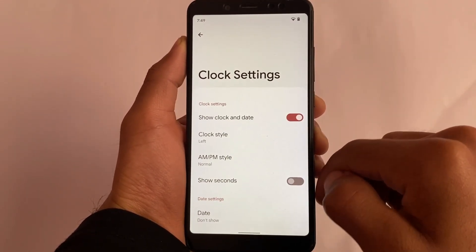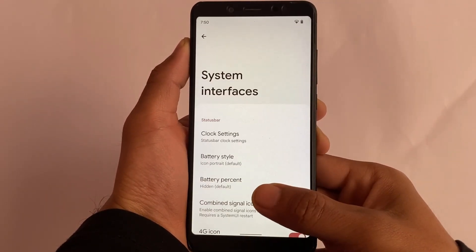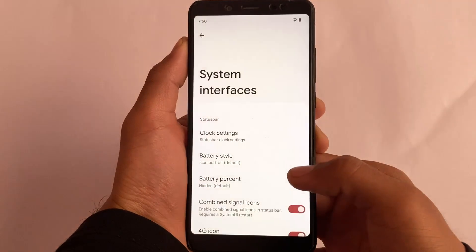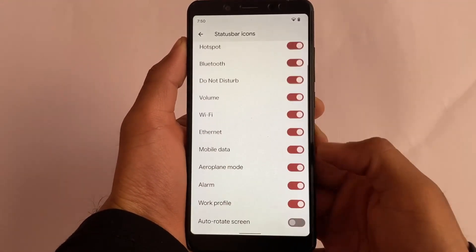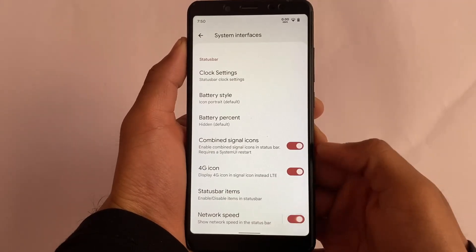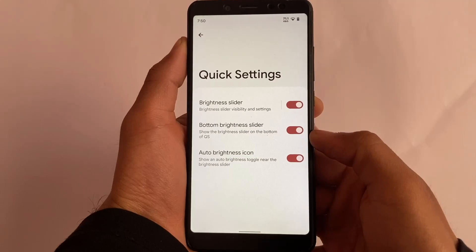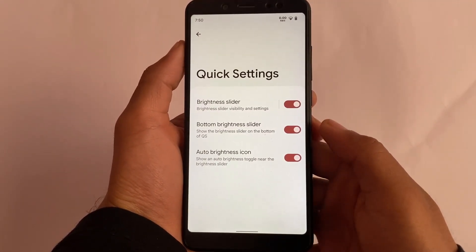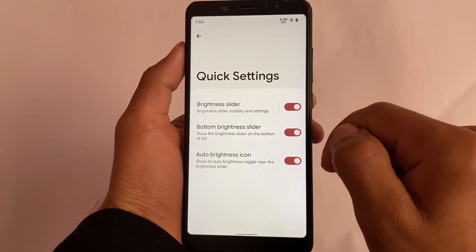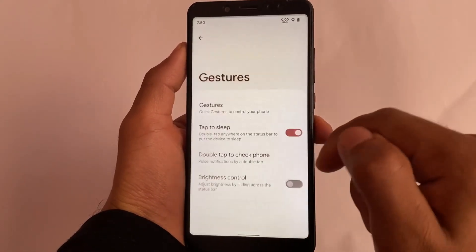It has all the useful features. For example, clock settings has a show seconds option, which I always use on my device — I made a video showing which are my favorite features in a custom ROM. You can also enable or hide icons from the system status bar. Quick settings has a show brightness slider at the bottom option, which should show something like a bar there, but it's not opening in the menu currently.